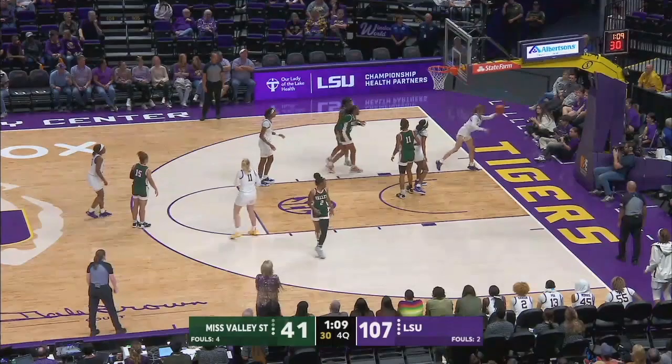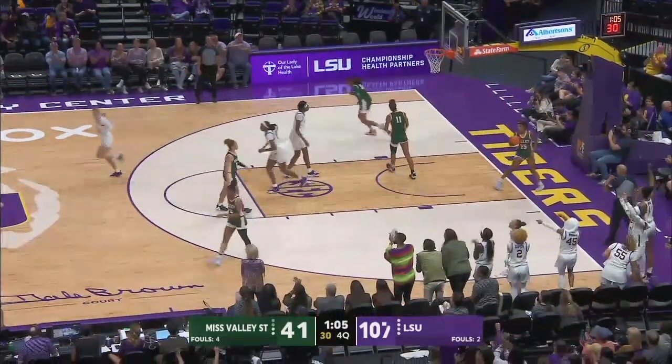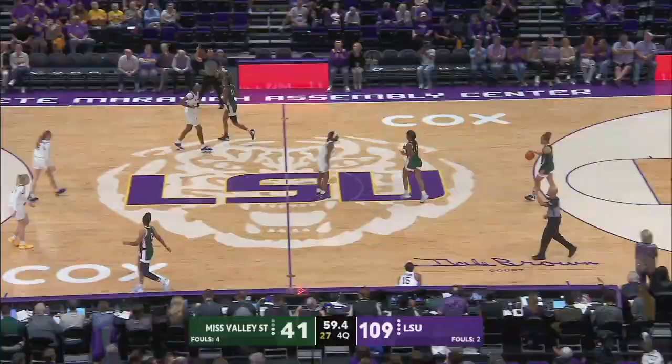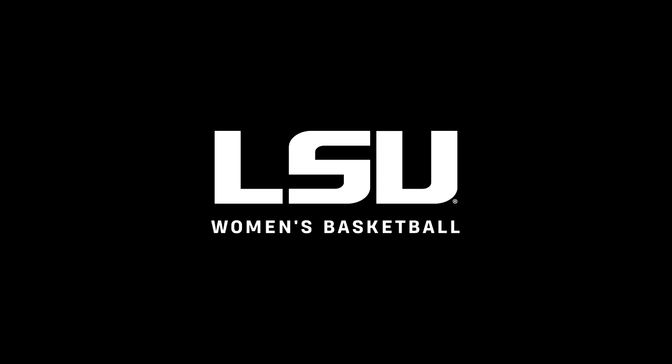This time left it very short, Besselman saved it on the inbounds and laid it in. She had to keep her balance on the baseline — she did, brought herself back in and laid it home. So Besselman, her first career official bucket as an LSU Tiger, and it's 109-41.